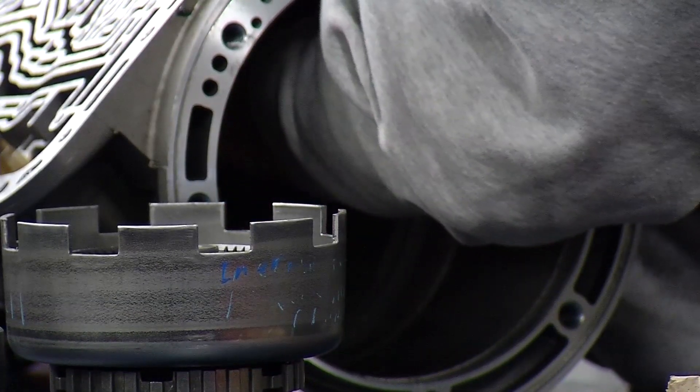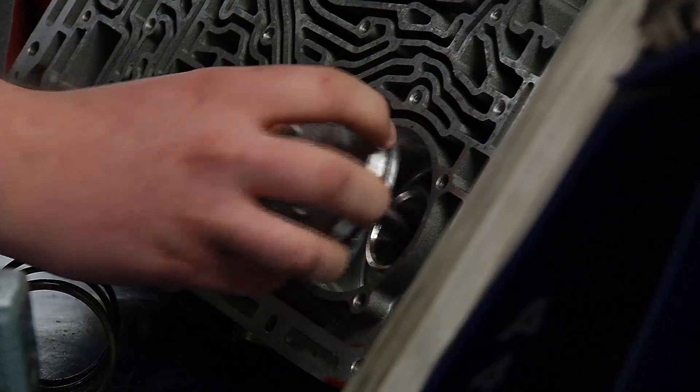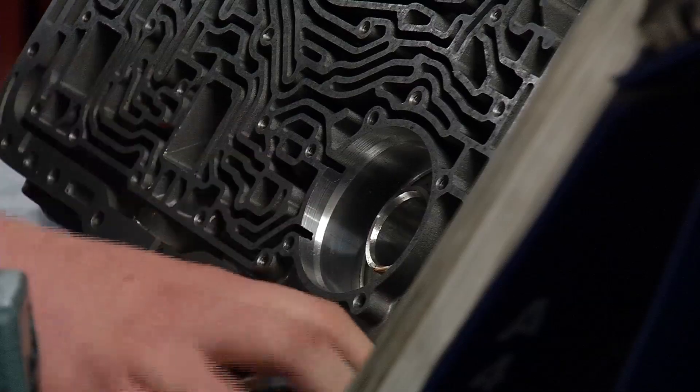The Ford Asset Program at Hennepin Tech is laser focused on turning out technicians ready to work in Ford service departments. You get your associate's applied science degree. We cover every single topic through Ford training curriculum, so when you're done, you're 100% Ford STSD certified.